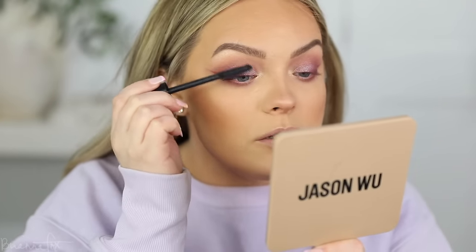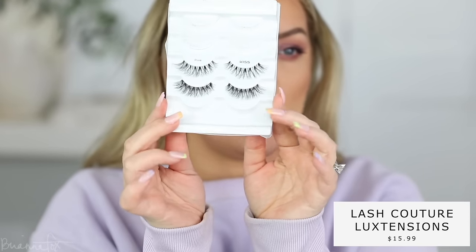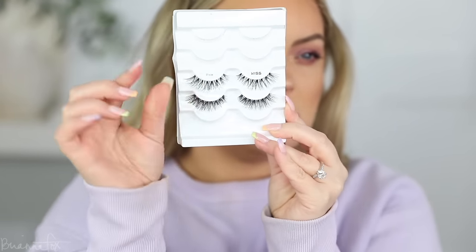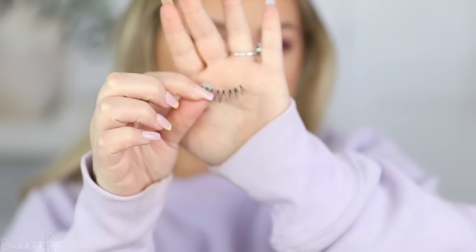I'm applying some mascara — this is the Tarte Man Eater mascara, just coating the lashes. I'm going to go in with these Pixie lashes from Kiss but I'm going to cut them up so that instead of being more rounded, they go more angular. I'm cutting the lash into three sections and swapping the middle and the end, because the fullest part of this lash is in the middle — so now that's going to be the end and it will go more elongated.